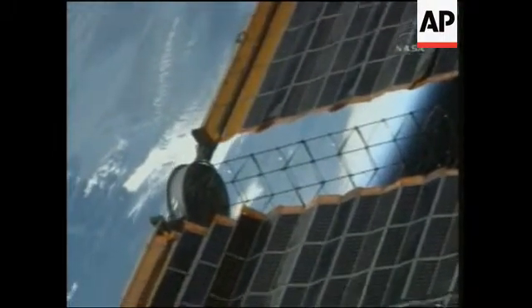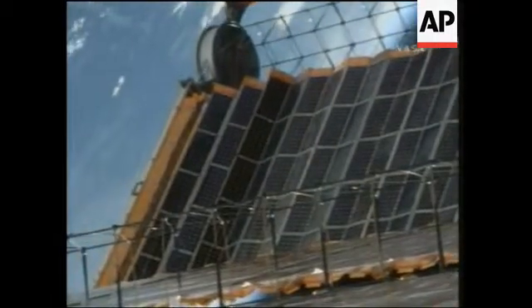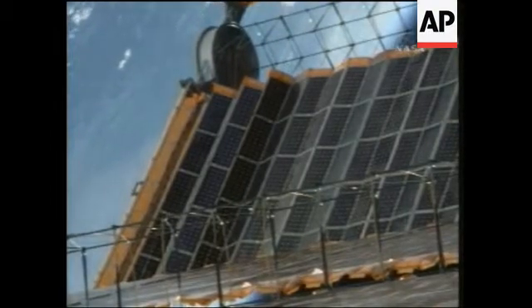A good panning view from the cameras mounted on the exterior of the complex, panning around to get good visuals of all of the surfaces.